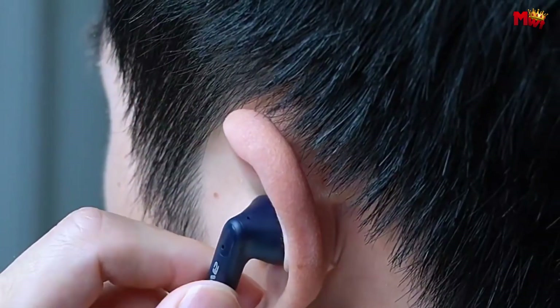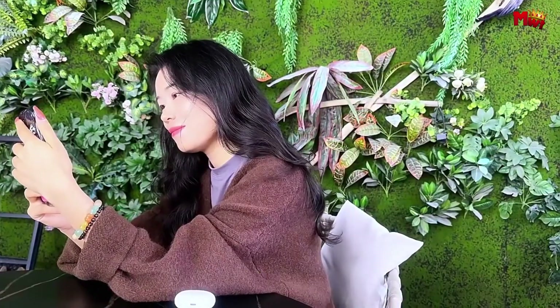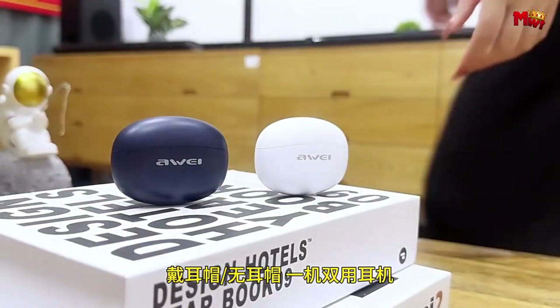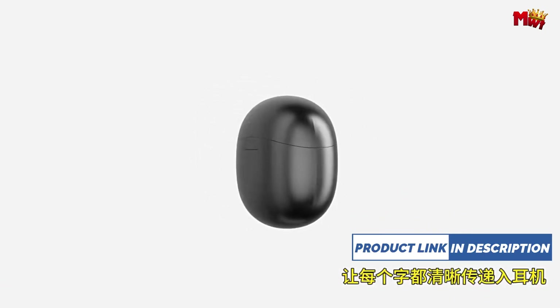Experience true versatility with the in-ear and semi- and ear-free switching, allowing you to customize your comfort. With up to six hours of talk time and seven hours of music playback, and an astounding 30 hours when used with the charging case, the music never stops. When it's time to recharge, the Away T90 only takes 1.5 hours to get you back in the groove.